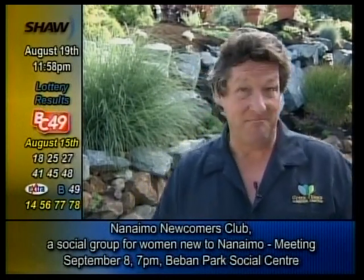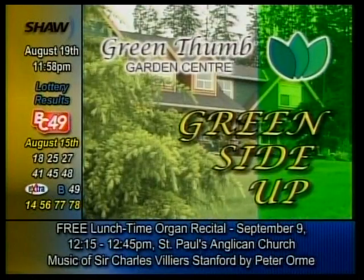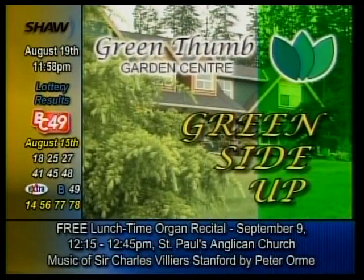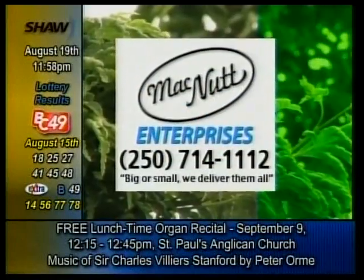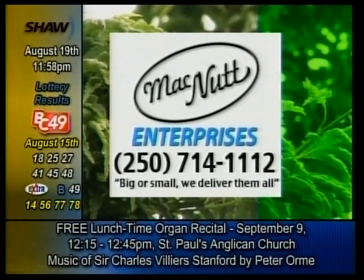For Green Thumb Garden Centre, Green Side Up, I'm Bill Saunderson. See you next time. Green Thumb Garden Centre, Green Side Up — brought to you in part by McNutt Enterprises. Quality lawn and garden soils, mulches, and aggregates. Big or small, we deliver them all.